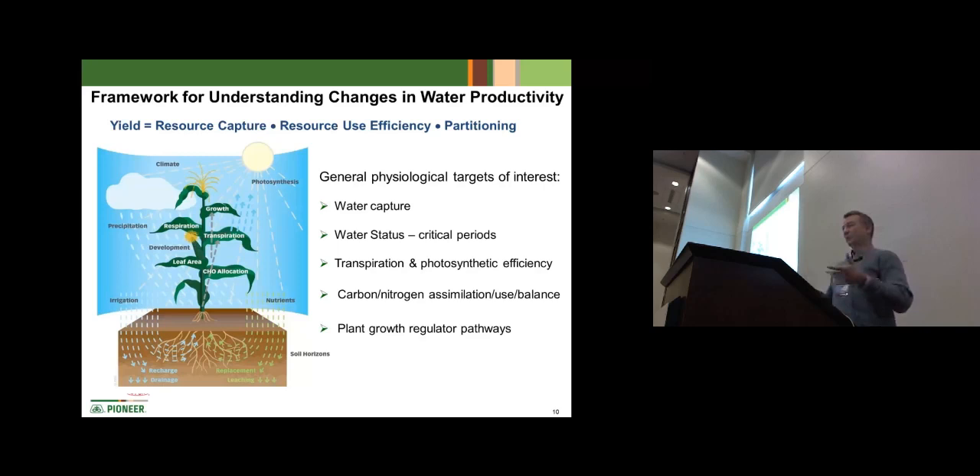When it comes to resource utilization, a lot of what we do at Pioneer is stress-related research for maize and drought. When we look at yield, we break it down to resource capture plus resource use efficiency — that framework drives what our scientists do. The physiological targets include water capture, water status especially at critical times of the plant life cycle, flowering time, grain filling, transpiration, photosynthesis, and the carbon and nitrogen balance in that plant.